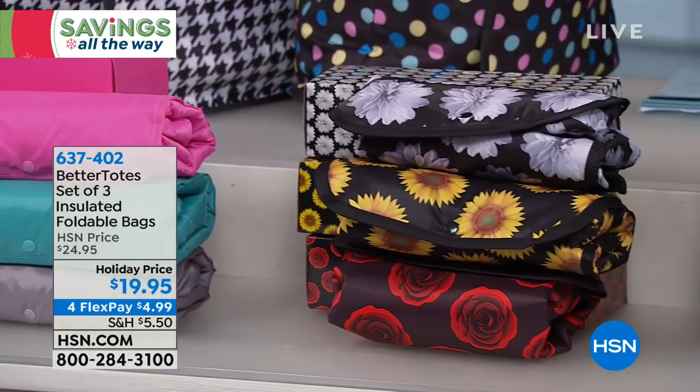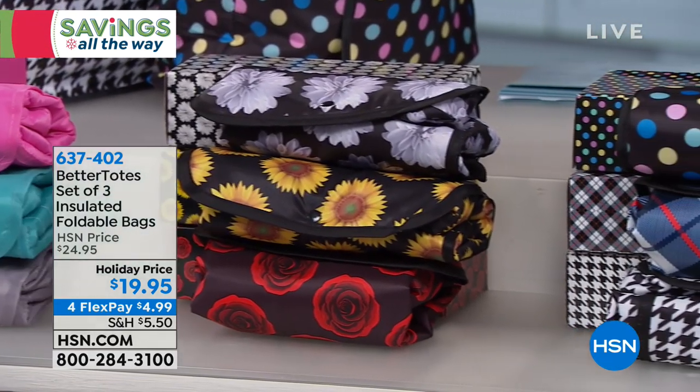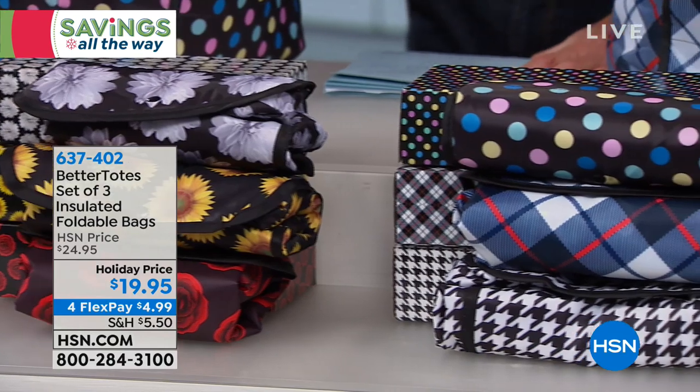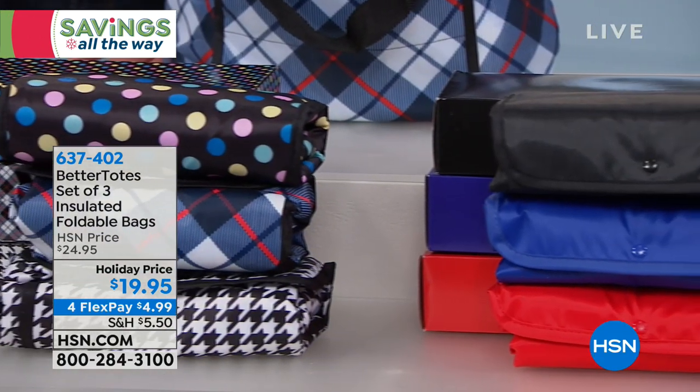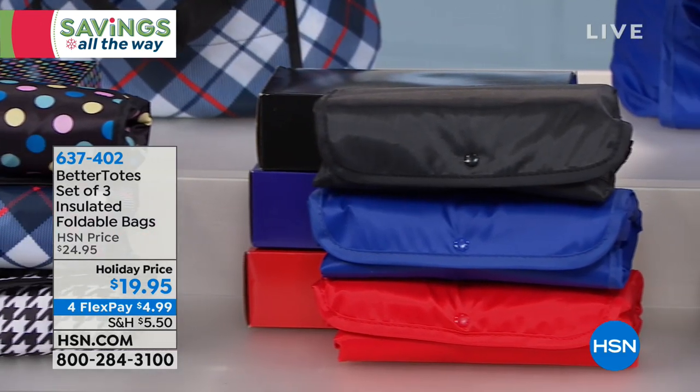Whether you're using them for travel, bringing things to work like food and lunch, or bringing trays of food to parties — they are perfect. And by the way, they each come with a separate gift box.